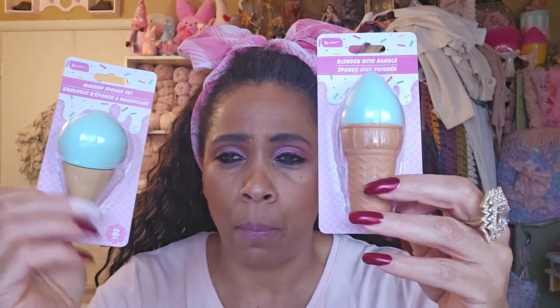I saw somebody haul these and was thinking, should I get more? I don't really use beauty blenders for my foundation — I like a makeup brush — but these are so cute I had to have them. These are makeup sponges and the cone part is where you hold on to. I picked up both. I'm doing a lot of makeup videos right now, so I thought these would be really cute to use. I'll throw them over in my makeup bucket.